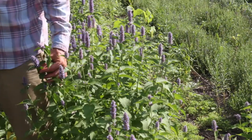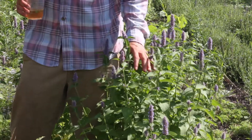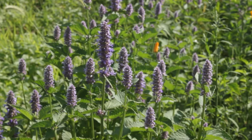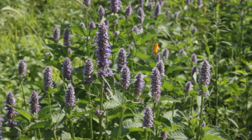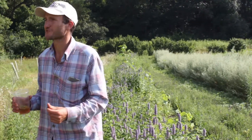This is anise hyssop — a plant that everyone should grow in their garden. It's a native prairie plant and does very well here. It grows pretty tall and gets above the weeds. It's also in bloom almost all summer long, it attracts pollinators, it smells delicious, and tastes quite nice. I love native prairie plants — I love plants that naturally do well here.